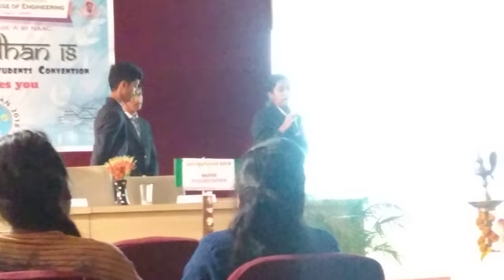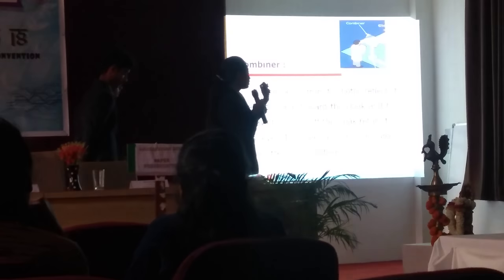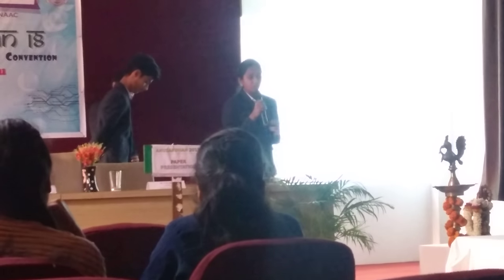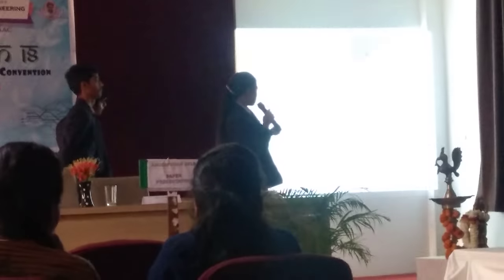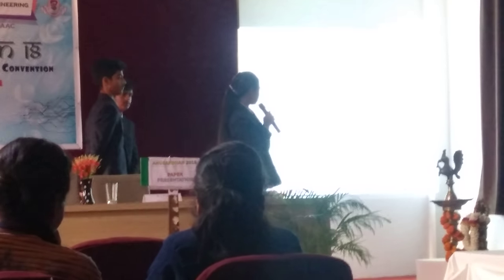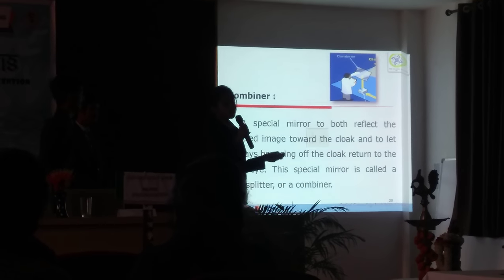For this we require a very high quality computer to synthesize the image. We also require a pinhole-size projector. This ensures a larger depth of field so that a person can stand at any location, and it also reduces divergence. The combiner is a special half-silvered mirror, also known as a beam splitter. It splits the beam into two different types for two different purposes — it reflects the projected image towards the cloak and bounces the light back towards the user's eyes.